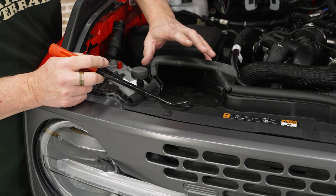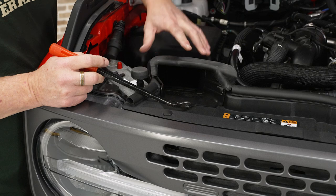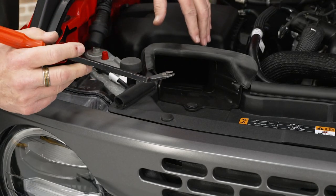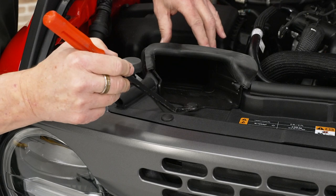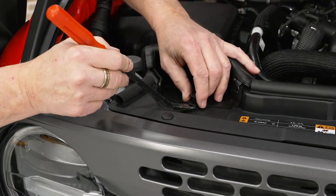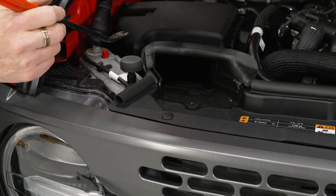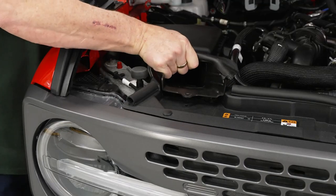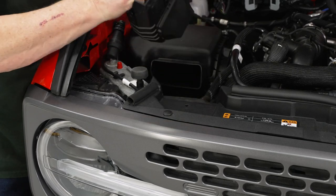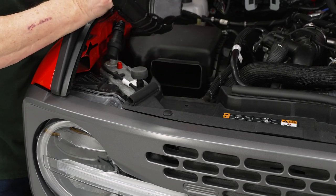First thing we're going to do is remove this inlet tube for our air box. To do that we're going to need a trim removal tool or a small flathead screwdriver. We're going to fit this down underneath the top portion of our push pin, lift that up to unlock it, then lift the whole thing out. Once we've got it out, lift up on the box itself, unsnap it from the inlet box, and get it out of the way.